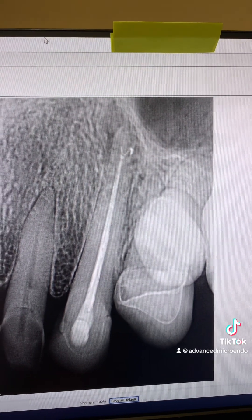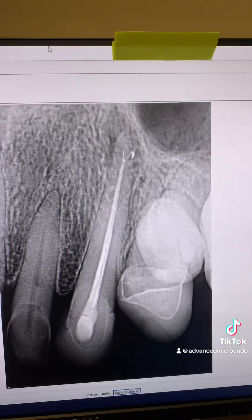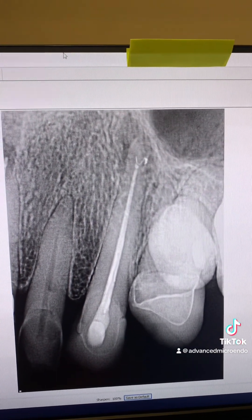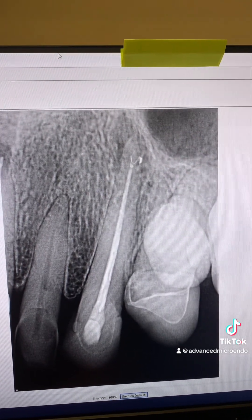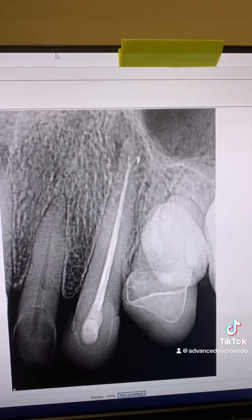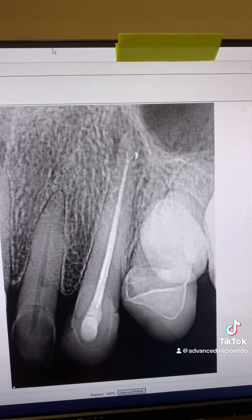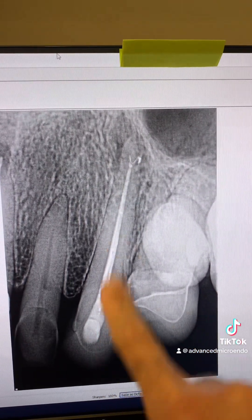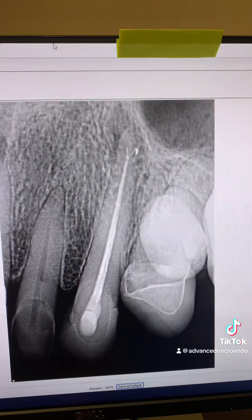Everything went great. Because this patient had dental phobia, she requested that we not place a temporary filling — she didn't want to go back to her dentist for more injections to have the temporary drilled out and a permanent filling placed. So she asked us to go ahead and do the permanent buildup ourselves, and that's what we did.